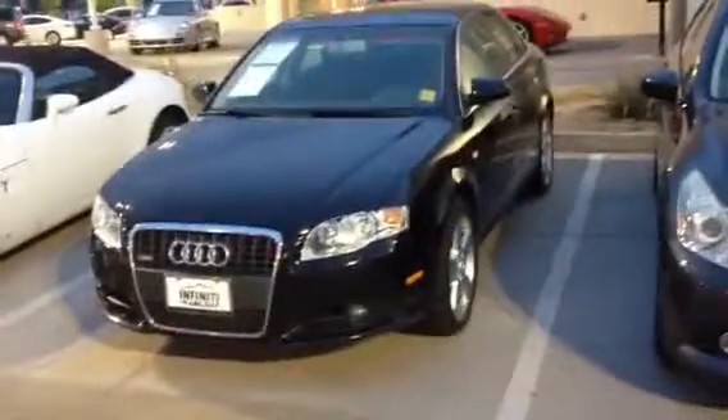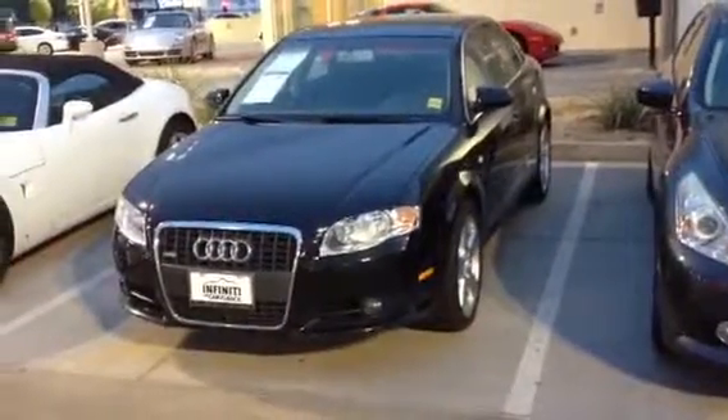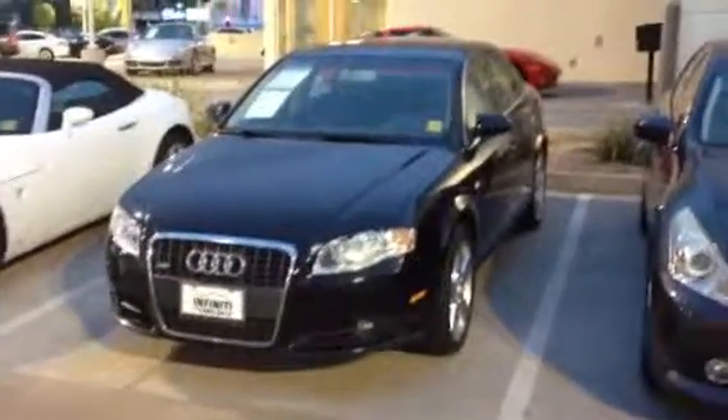It just comes with the auxiliary port and the standard radio along with the CD player, too. That is the Audi A4. Let me know what you think on that, too. Alrighty, talk to you soon. Bye-bye.